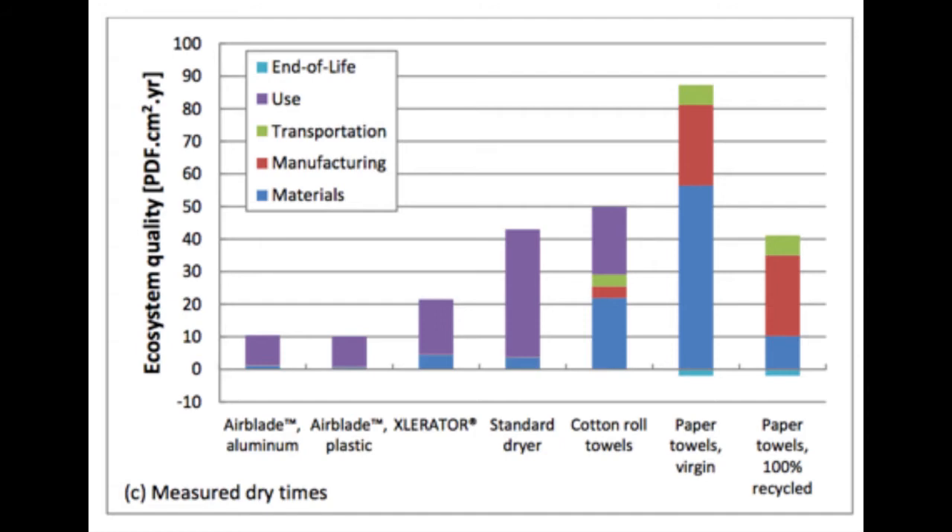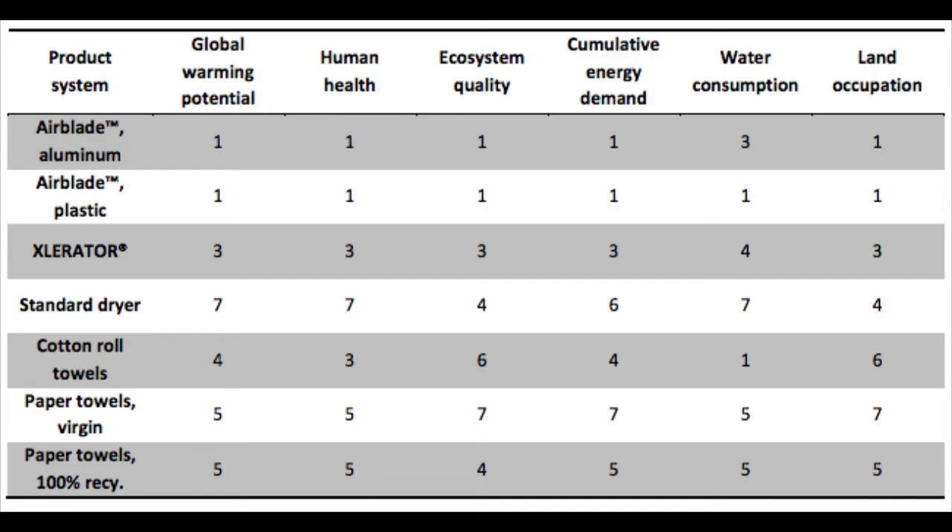Paper towels affect the ecosystem in materials, manufacturing, use, and post-use phases, whereas the Airblade sees the bulk of its harmfulness in the use phase based on electrical consumption. MIT rated the Airblade and other drying products on a scale from one to seven — one being the best and seven being the worst. The Airblade scored A-pluses across the board in all categories except water consumption, those categories being global warming potential, human health, ecosystem quality, cumulative energy demand, and land occupation. Recycled paper towels averaged a five; brand new paper towels averaged a six. If paper towels took a sustainability test, they'd get a big fat F — showing just how harmful and unnecessary paper towels are to the environment.